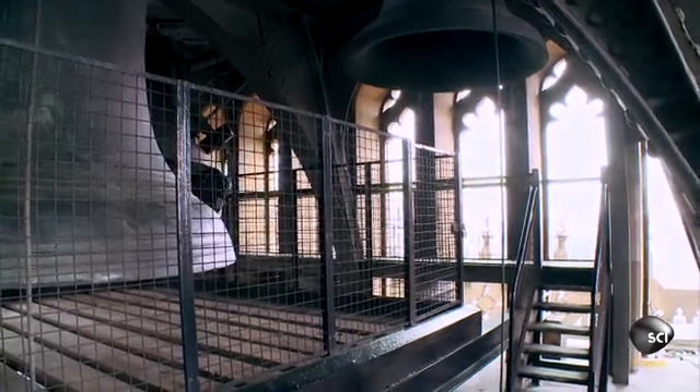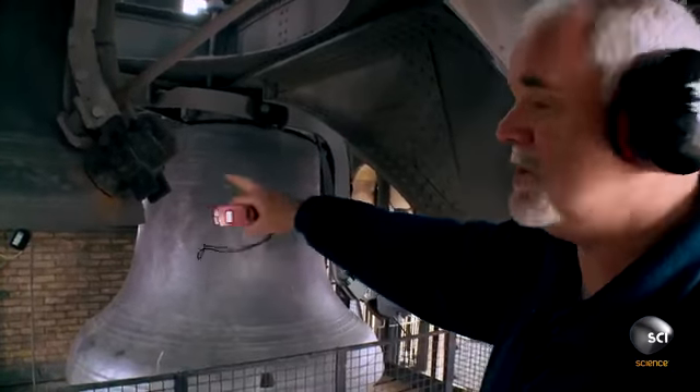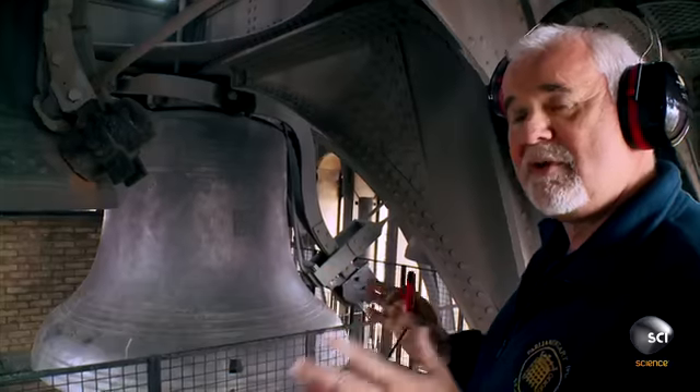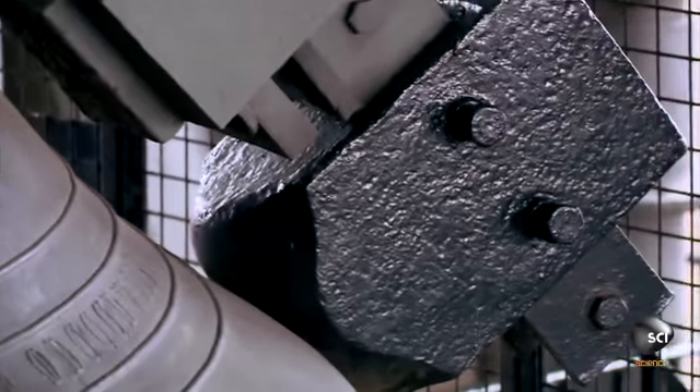So what you'll see—this is the first hammer that moves, so it doesn't come as a shock. If you watch that one, it'll lift up and drop and play the 16 notes. Then there's a pause of about 10 seconds, and then that one will go.